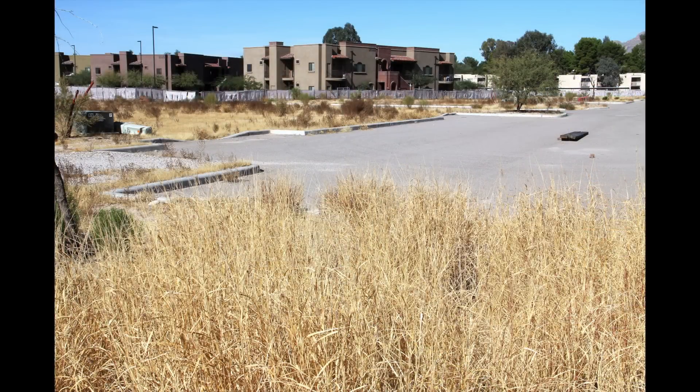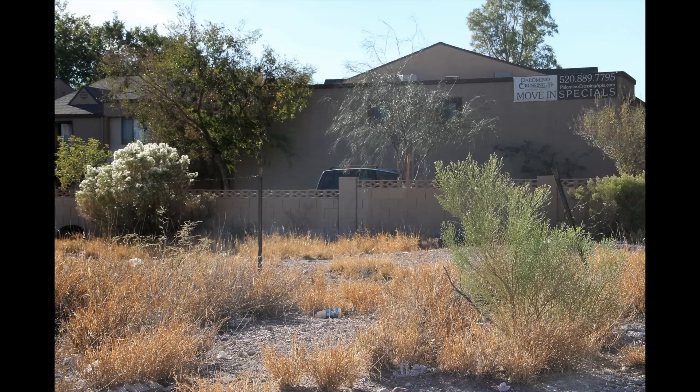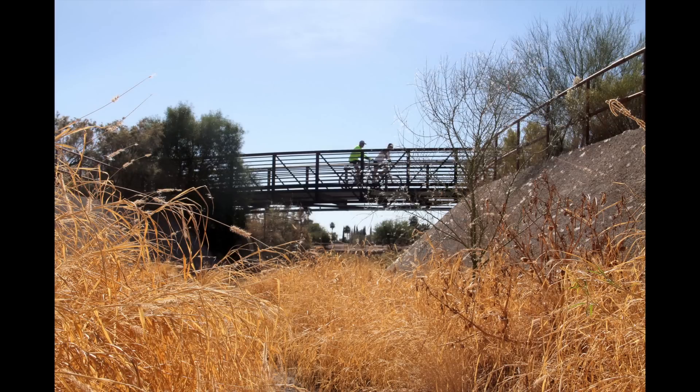It's a problem because the public doesn't really understand the threat of buffelgrass because it hasn't affected them on their property — but it could. Buffelgrass is not just a problem in our wildlands; it's growing in the city too and it is a real health threat because of the fire. Because it's so hot and so fast, it can destroy a lot of property and people.